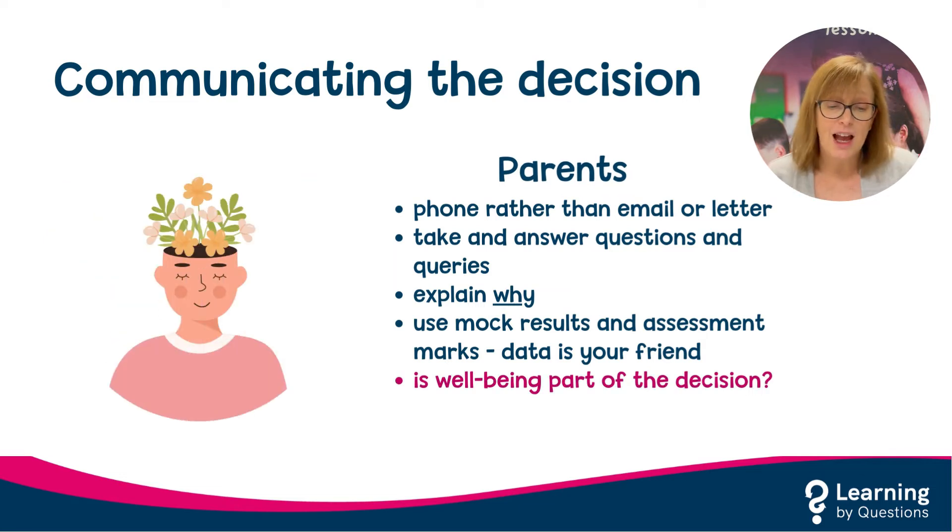That said, I have often talked to parents about tier entries from the point of view of the wellbeing of the child, particularly when switching from higher to foundation. If I have seen in class that a pupil is getting so stressed about the complexity of the higher content, it almost becomes a self-fulfilling prophecy that they won't do well at that level. This needs to be communicated to the parent as not only looking after the potential grade that a child will get, but also ensuring that their mental health is looked after.